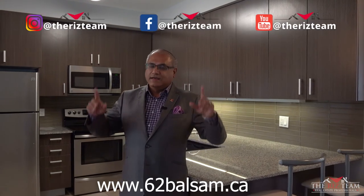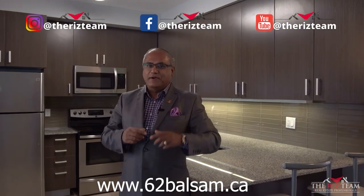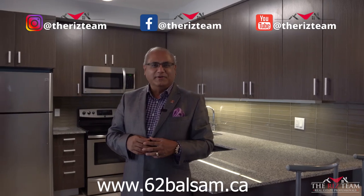For all of our other great properties, check us out on social media and remember, don't put it on hold — call the Riz team to get it sold.